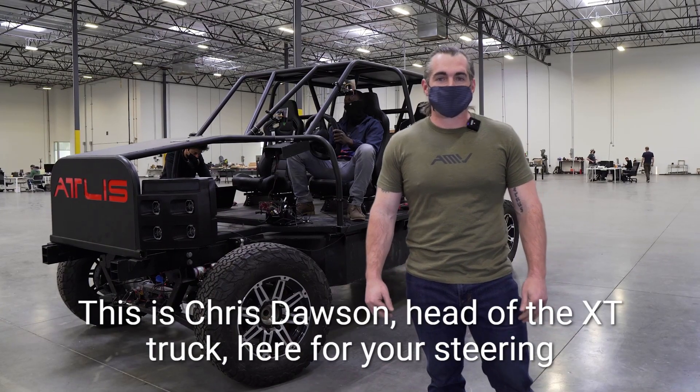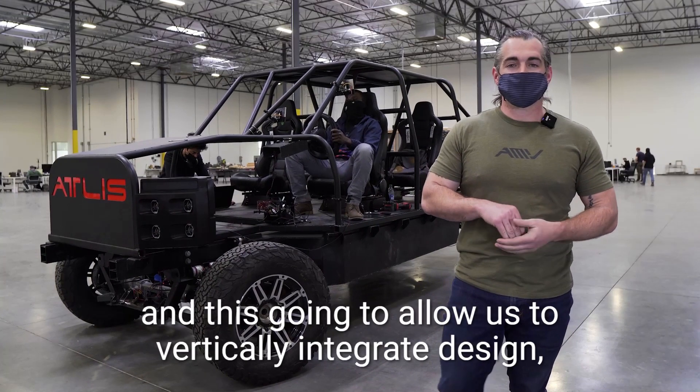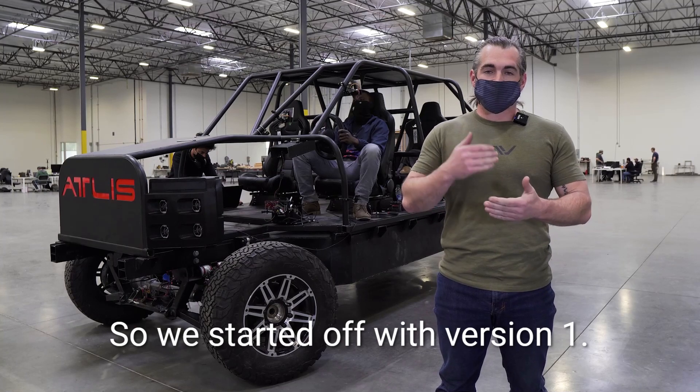Hello everyone, this is Chris Dawson, head of XT Truck, here for your steering update. We're currently developing this system in-house, and it's going to allow us to vertically integrate design, development, and manufacturing of these units.